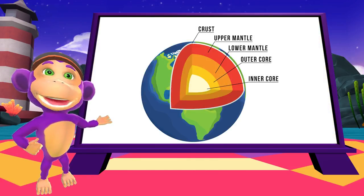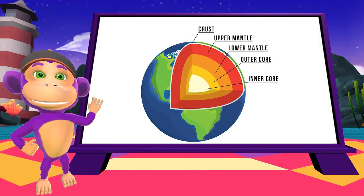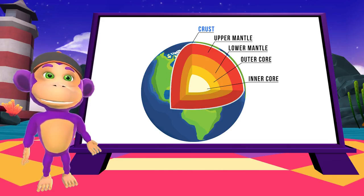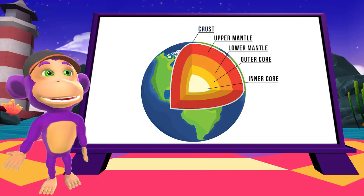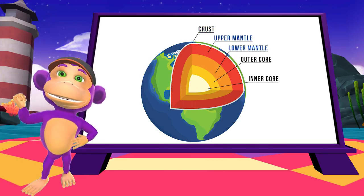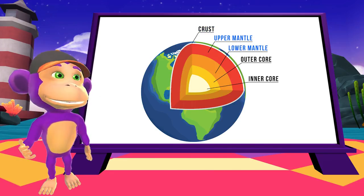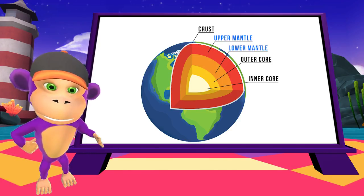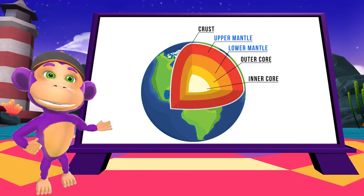Let's start with how the earth is actually made up. On the surface, we have the crust, and this is what we live on — it's like an outer shell. Deep beneath the crust is the mantle, and this is molten rock that is incredibly hot. This is where the lava from volcanoes comes from.